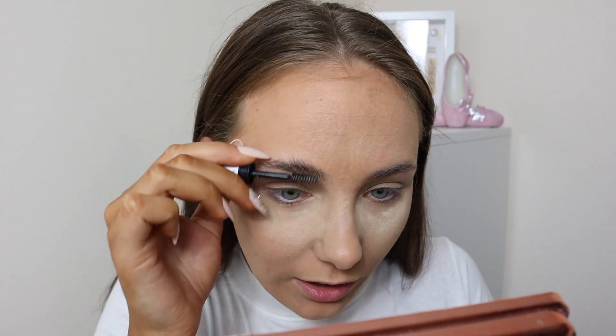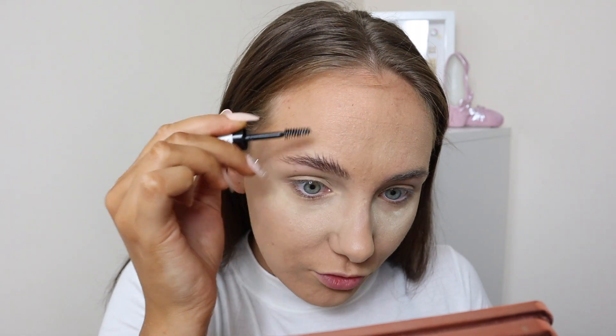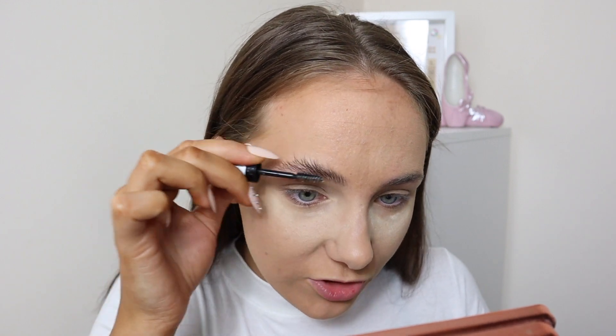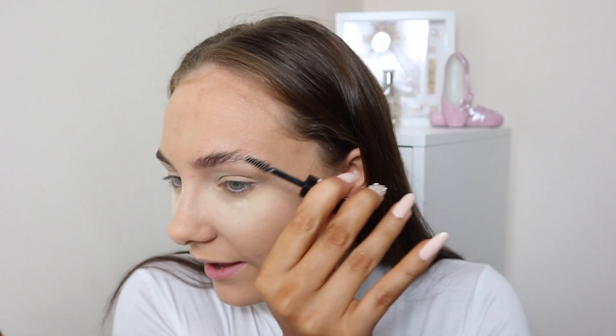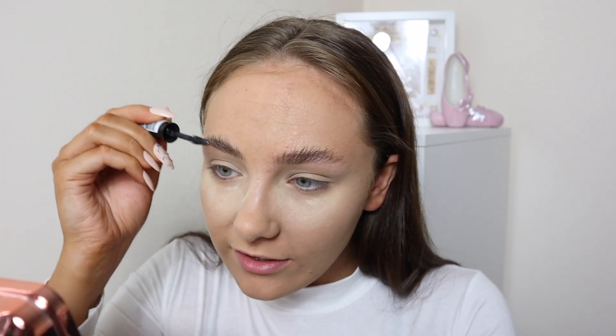I'm going to get my mirror out to get a bit closer. I love using gel on my brows — I have quite thick and really coarse brows, so a brow gel really helps set them in place. I feel like you either really hate or really love fluffy brows. I used to hate them but now I love them, though I'm not sure whether I love or hate them on me specifically, so we're going to try them today and see.